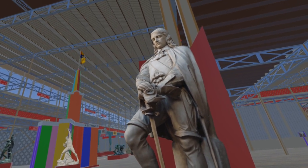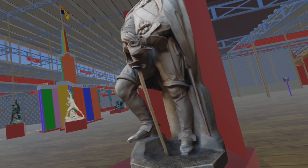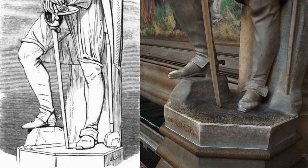His statue later came to suffer the indignity of damage to his spurs. This occurred on 27 April 1909 when suffragette Marjorie Humes chained herself to the statue. The spikes on the spurs were damaged as she was being removed.